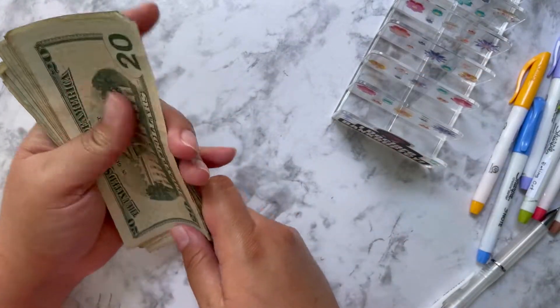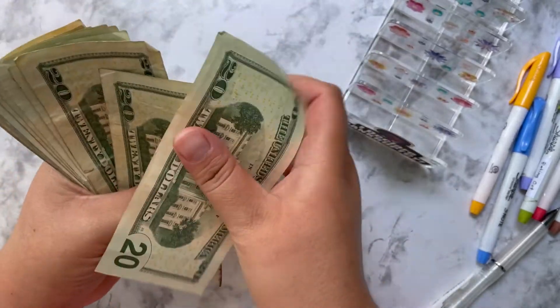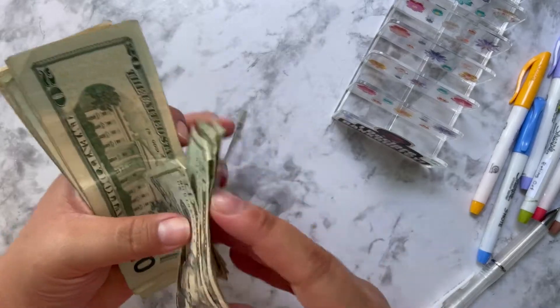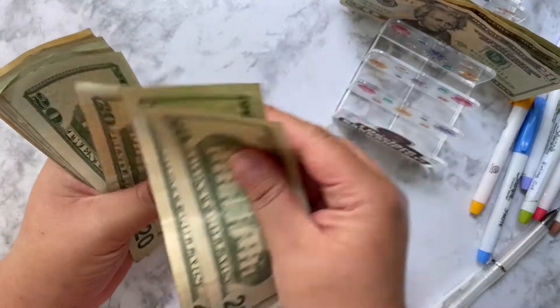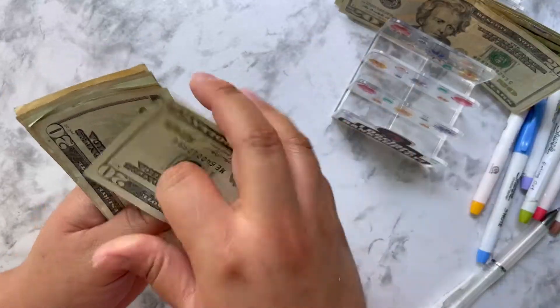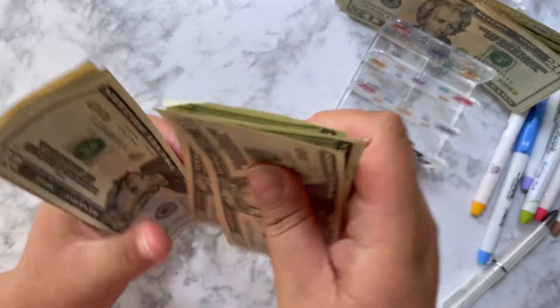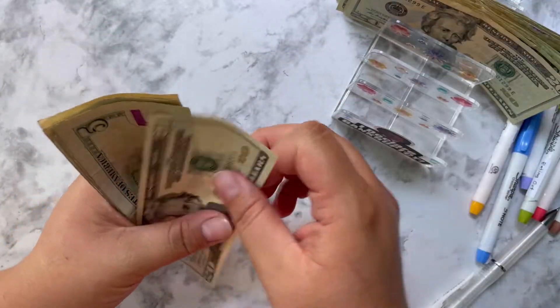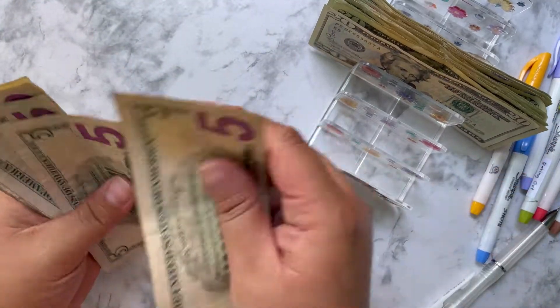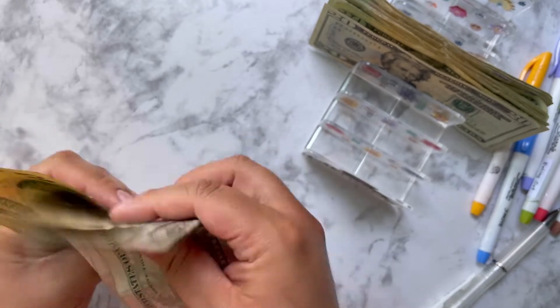Let me count this out for you guys. I'm counting out the cash — sixty, eighty, one hundred... two hundred... three hundred, three hundred and twenty, then ten, twenty, thirty, forty, fifty — so $370 is what I'm going to be stuffing in my cash wallet.